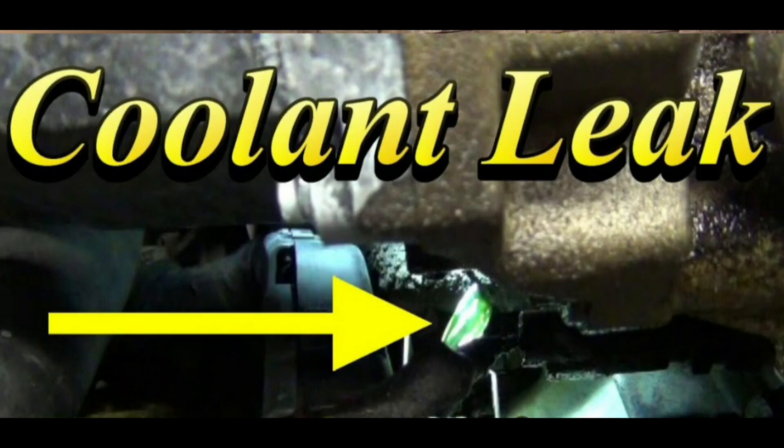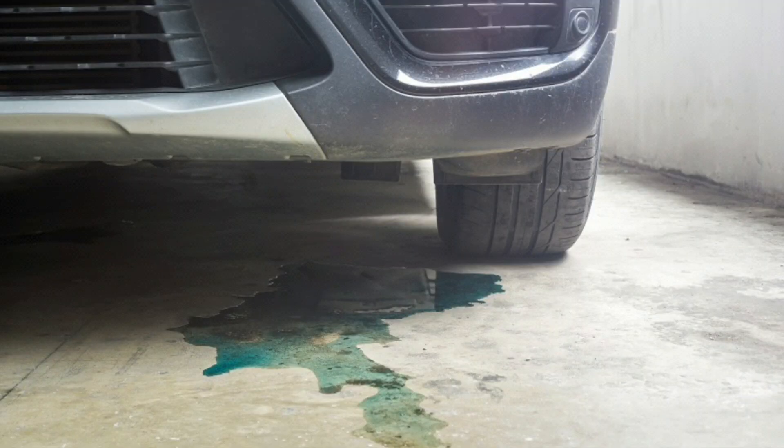2. Coolant leaks. A leak in your cooling system can starve the engine of coolant, resulting in high operating temperatures. Leaks can occur in virtually any part of the cooling system, making them difficult to diagnose. If you suspect there is a leak, look for puddles of coolant under your car.